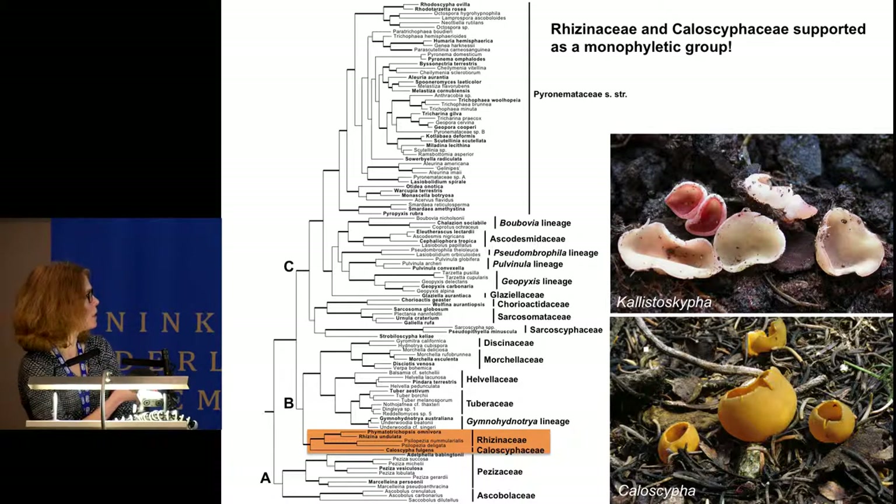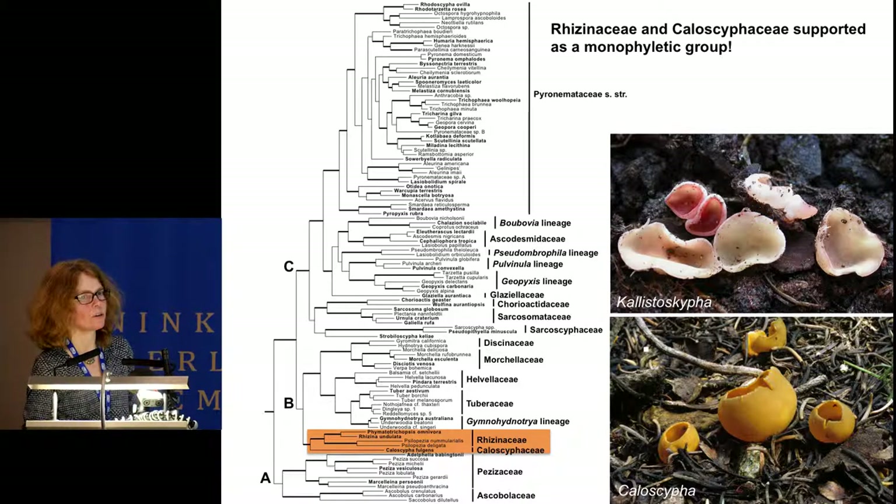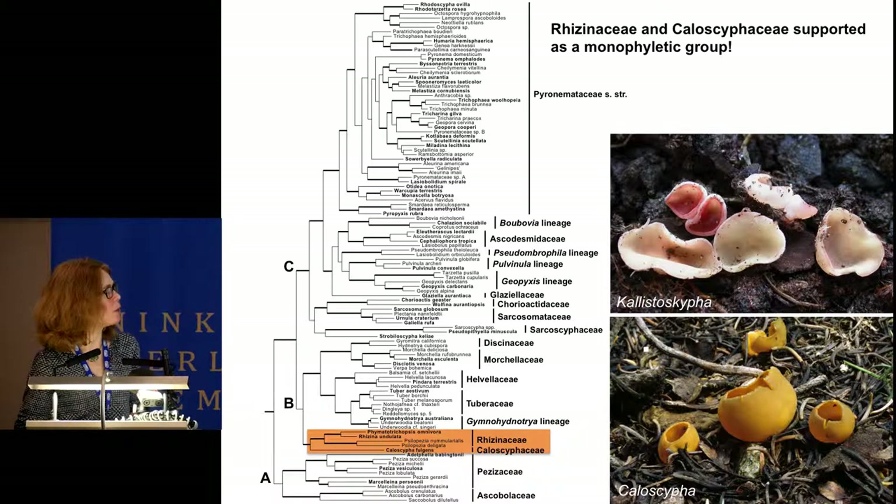The Rhizinaceae and Caloscyphaceae are highly supported as a monophyletic group in this study, which is interesting because both families include plant parasitic species. Only one other plant parasitic species is known in the Sarcosomataceae: Urnula craterium in the C lineage. Caloscyphaceae was recently described as a monotypic family, but a forgotten species was recollected from North Africa and has now been found in Italy and Spain. It was described as a new genus based on ribosomal DNA differences in pigment and associations with eucalyptus. Caloscypha is a temperate alpine species whose anamorphic state is pathogenic on conifer seeds.